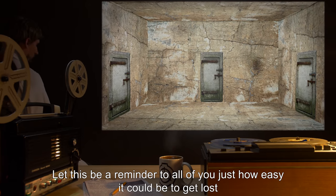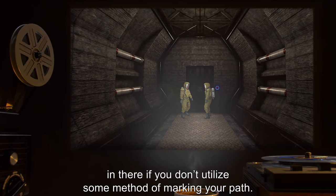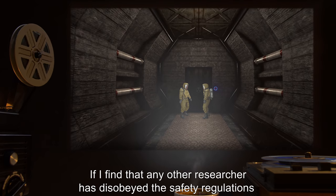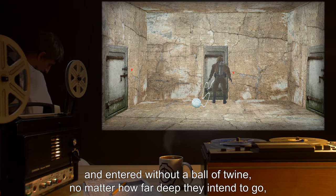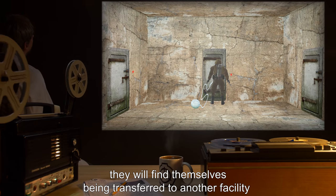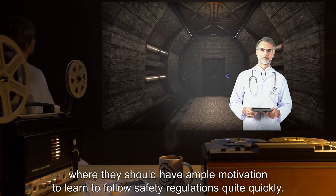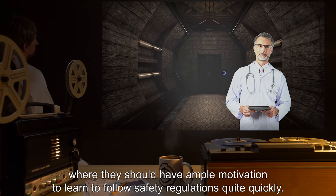Let this be a reminder to all of you just how easy it could be to get lost in there if you don't utilize some method of marking your path. If I find that any other researcher has disobeyed the safety regulations and entered without a ball of twine — no matter how far or deep they intend to go — they will find themselves being transferred to another facility for researching Keter class SCPs, where they should have ample motivation to learn to follow safety regulations quite quickly.